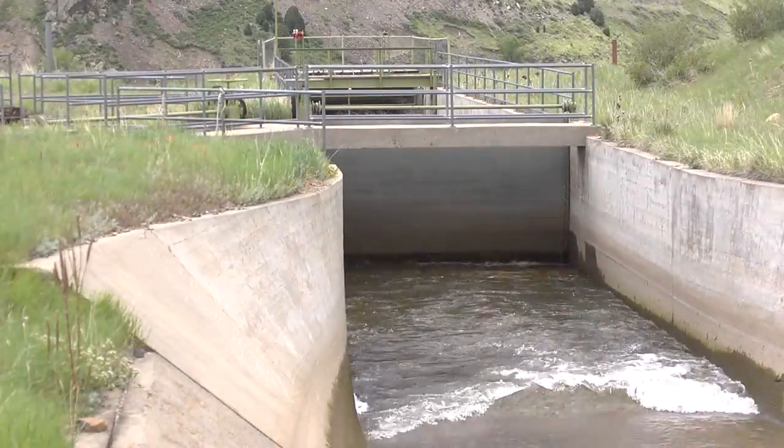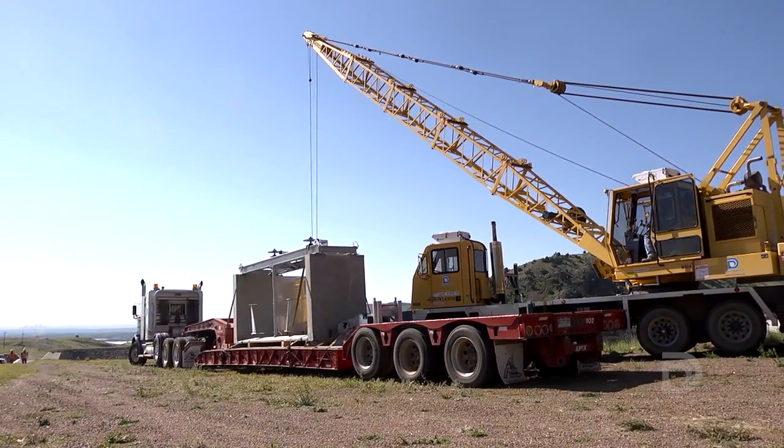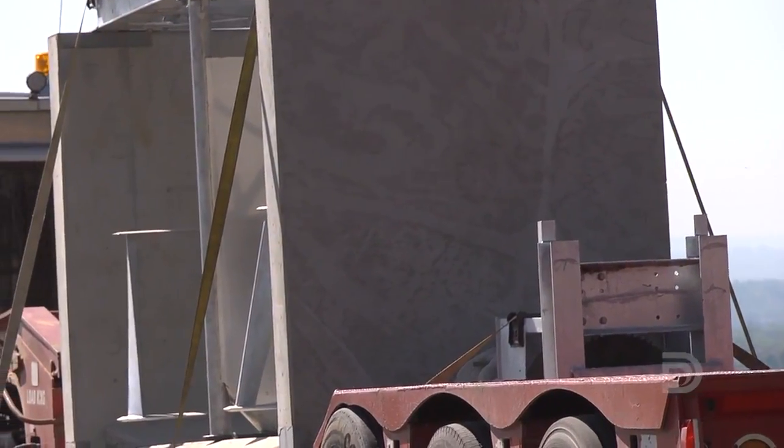Hydropower is the oldest and most reliable form of renewable energy. We're installing a hydro-kinetic turbine into the South Boulder Canal. We're putting the first unit in today.